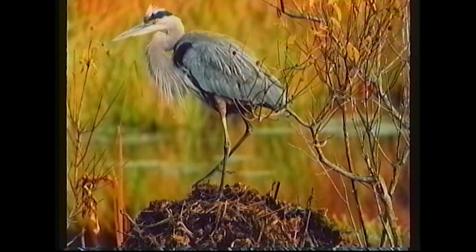This is a great blue heron. This was taken in Concord, Massachusetts. The heron, I believe, is standing on a muskrat mound. Taken in the early fall — huge, magnificent birds.